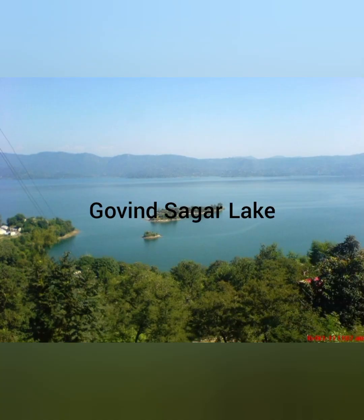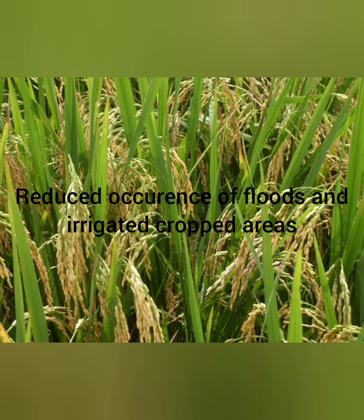Behind the Bhakra Dam there is a very large reservoir called Gobind Sagar Lake, created with a storage capacity of 9,868 million cubic meters. This project has reduced the occurrence of floods and devastation along the river Sutlej.